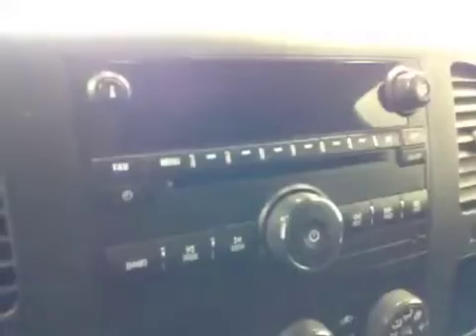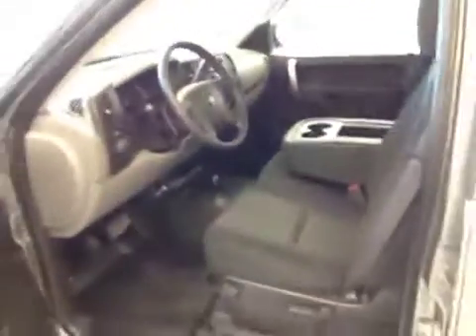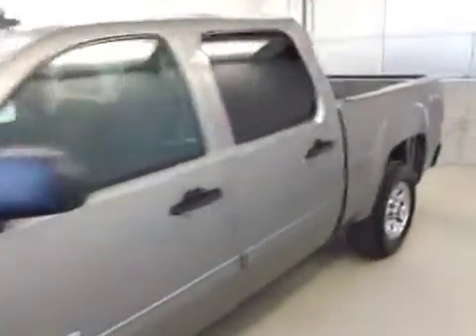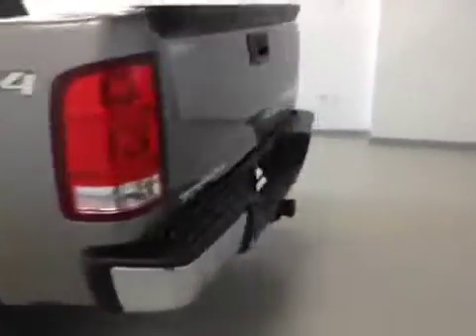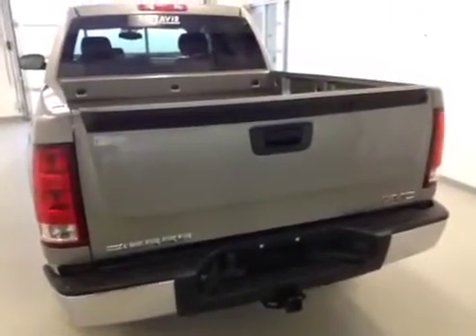Comes with an AM FM stereo with CD player. There's your climate control and traction control. Vehicle comes with OnStar. Interior color is ebony and upholstery is cloth. Vehicle comes with a trailering tow package.